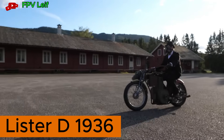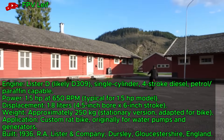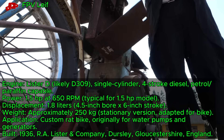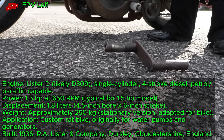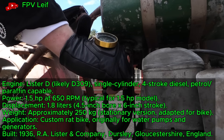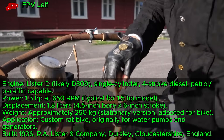Lister D 1936, a 1.5 horsepower stationary diesel, drives a custom rat bike with a rugged start at a 2019 show. This 1.8 liter engine, built from 1926 to 1965, reflects British industrial heritage. It powers this unique two-wheeler for urban adventures.